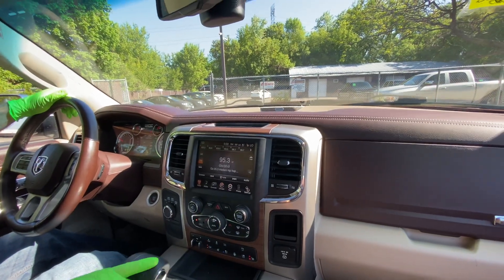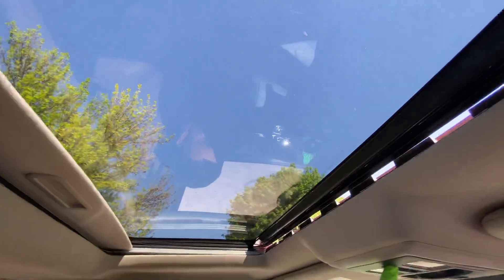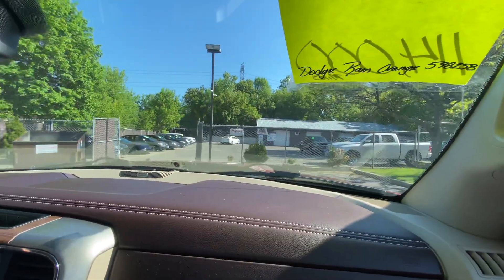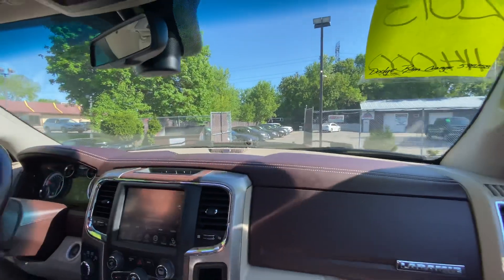Automatic transmission goes from gear to gear without any delays. Here's your power moonroof and power rear slider. Very solid truck — I've driven this vehicle. Runs and drives fantastic. AC is starting to get cold.